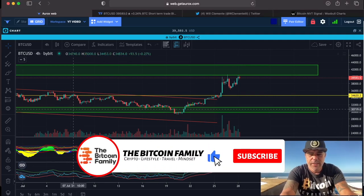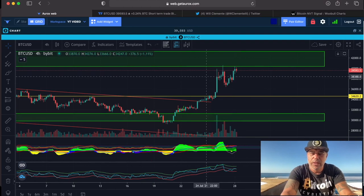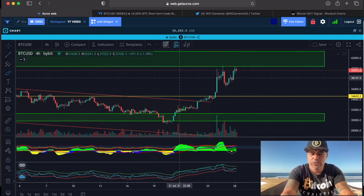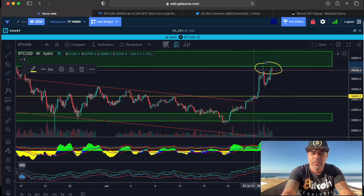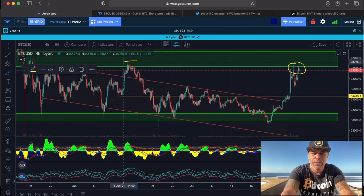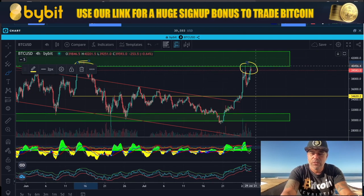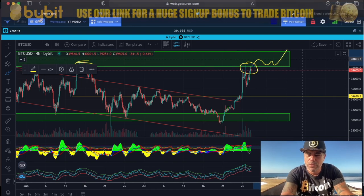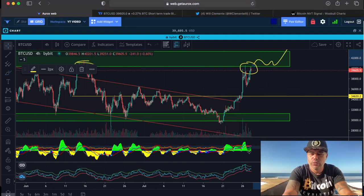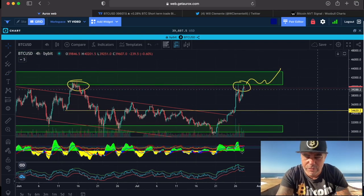Here we have the 4-hour chart. I've been sharing this chart now for a few days. We need to break that box on top — you can see that is the current resistance, and it has been resistance in the past as well. If we break into that box, come back into it, and then break out of the box, that is the moment we can reach new highs all the way up to 40k, 50k, 60k, 70k.